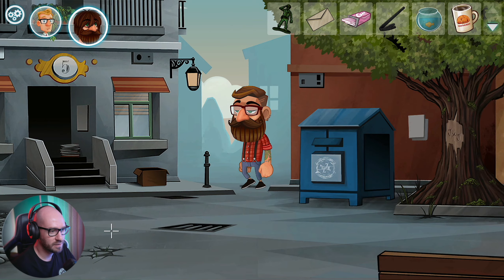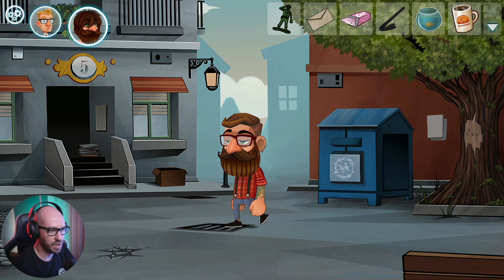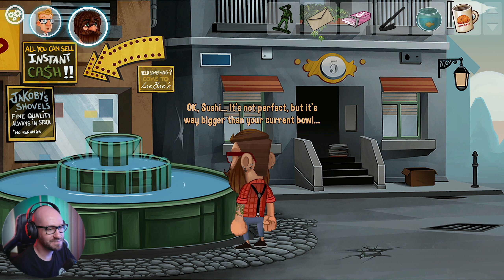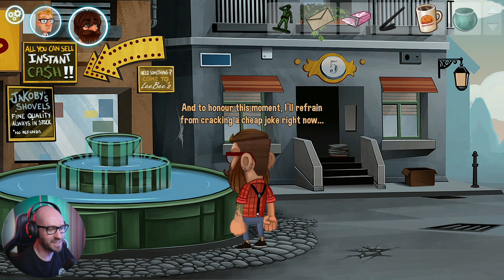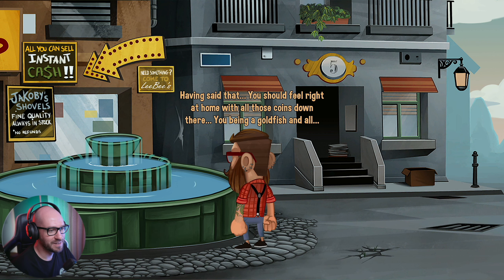Right in here? Or maybe drop them in the drain? Drop them in here? Okay Sushi - it's not perfect, but it's way bigger than your current bowl. There we go - beautiful. We got rid of Sushi. I'll refrain from cracking a cheap joke right now. You should feel right at home with all those coins down there, you being a goldfish and all. That was a good one.